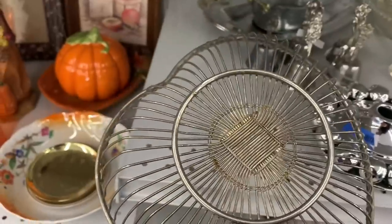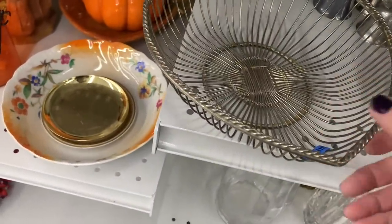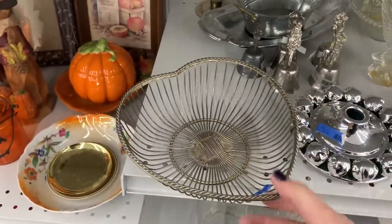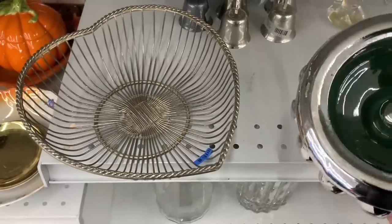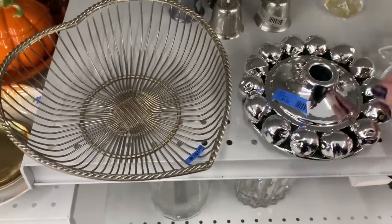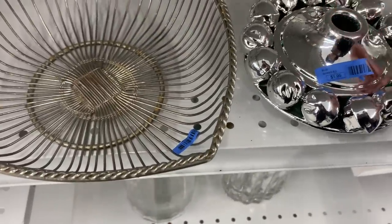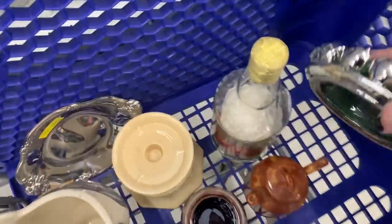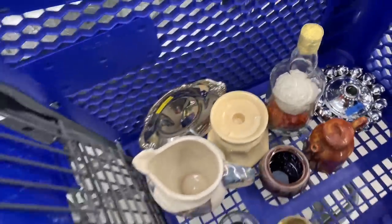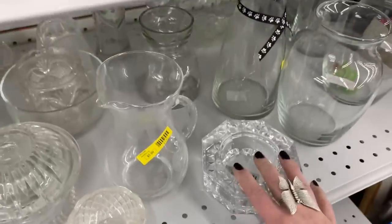Wonder what this one is — what is the price? $1.99! $1.99, $1.99, $1.99 — this one is $1.99. Interesting candle base — making sure nothing is broken. I think I can flip this easy. He's $4.99 — I'm gonna leave that one at the price point. I'd like to have it but it's a little much.